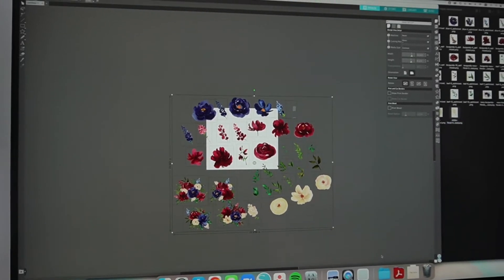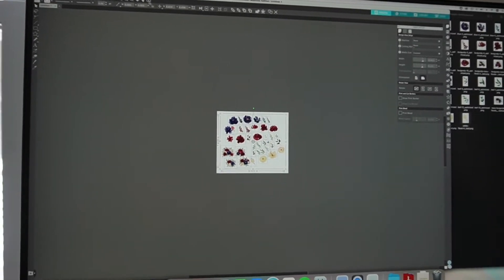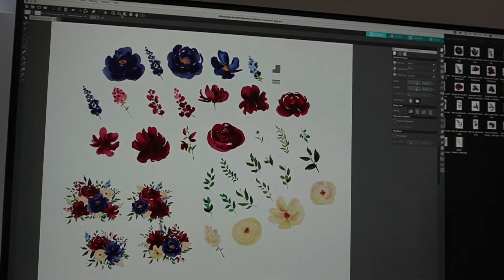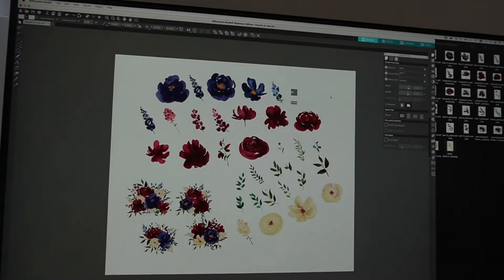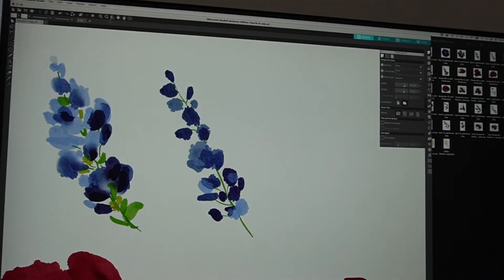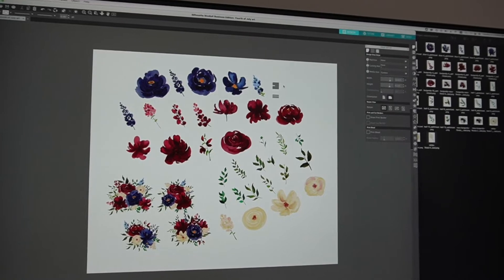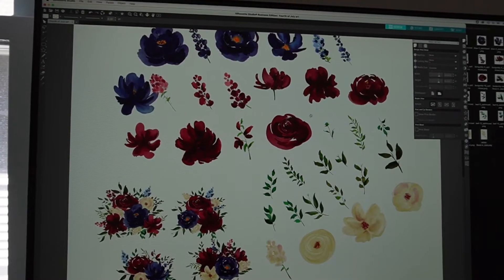Now that I have all that I'm going to go ahead and shrink it so it fits my canvas — boom, so this is all the art I'm going to be using. You can see here it sometimes gets a little funky — it looks normal but if I zoom out it kind of disappears. The only thing I've found that works is to just zoom back in or get the zoom really far out and it'll appear again. I haven't found a way to fix this — I feel like it's just a Silhouette glitch so I don't mind it too much.